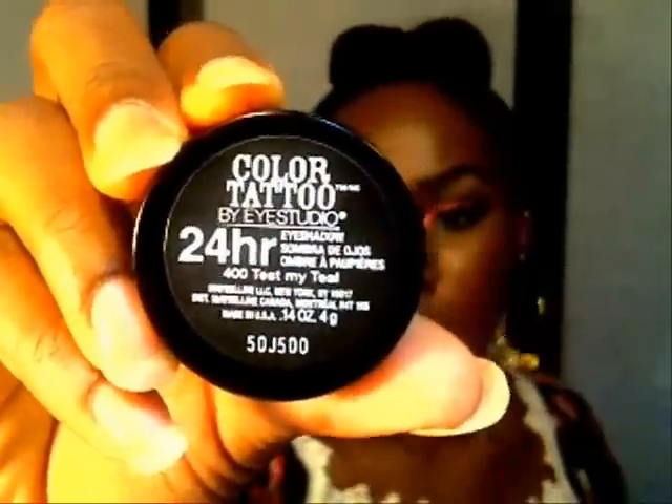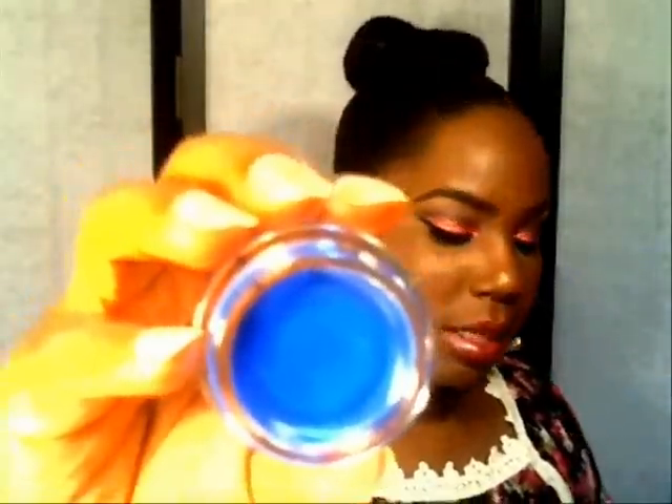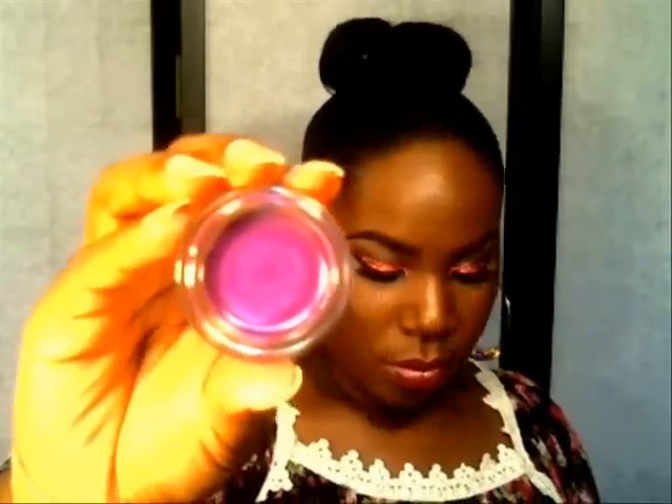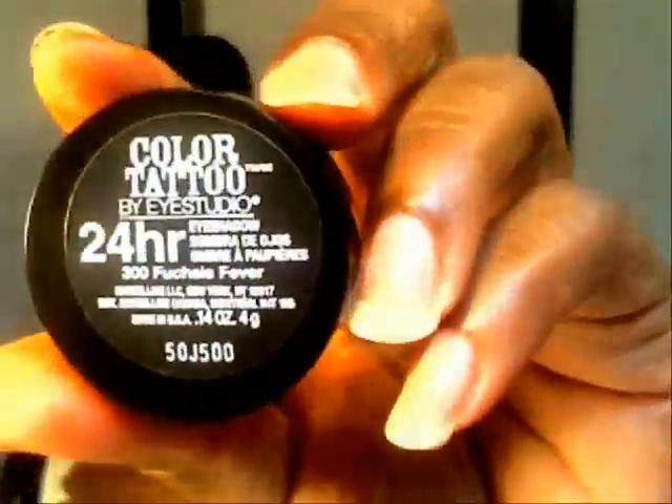I'm going to try to show you the caps so you can see the names, hopefully the volume doesn't go out again. The next one is a gorgeous true blue called Blue My Blue On By — it is a gorgeous blue. The next one I just cannot wait to use — it's called Fuchsia Fever. It's a pretty pink but with a lot of purple to it and I cannot wait to see what this looks like.